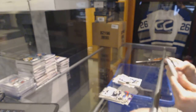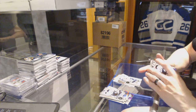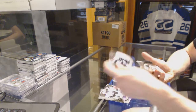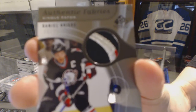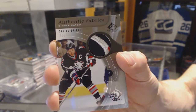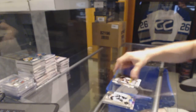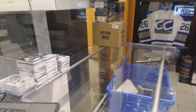Final pack of the 0506 SP Game Used — a bunch of cards glued together — a three-color authentic fabrics patch numbered 75 of 75 for the Buffalo Sabres Danny Briere. 75 of 75 for the Sabres, Danny Briere. All right, now on to the 15-16 Upper Deck Ice.